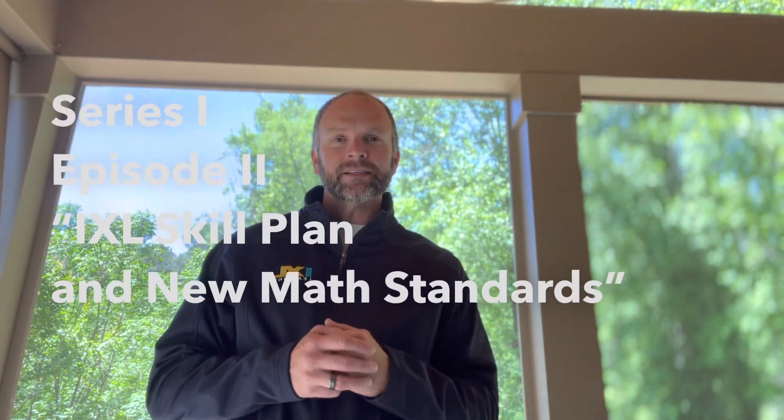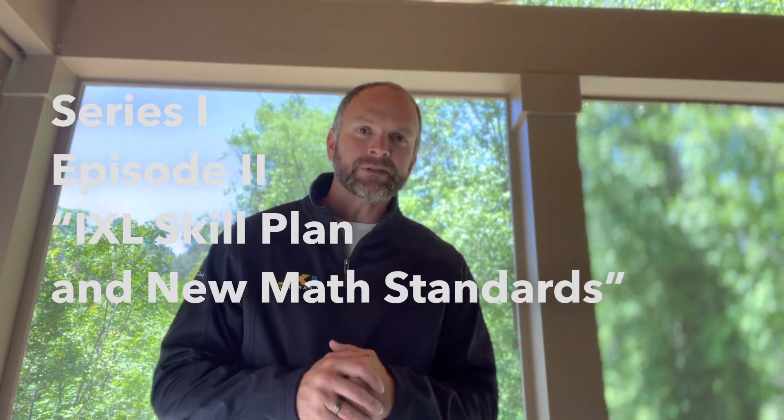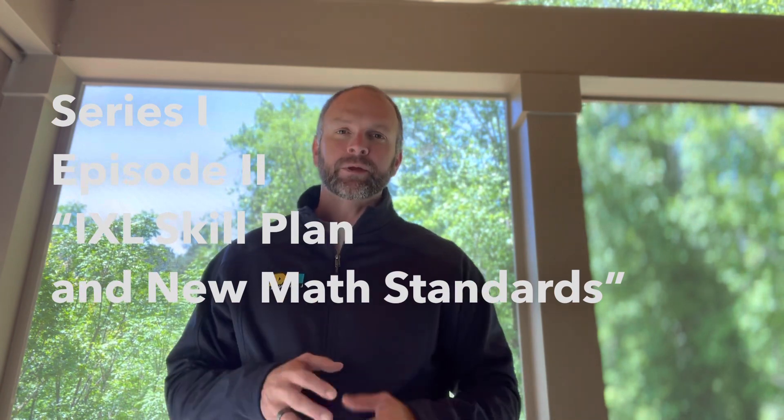Hey everybody, it's Doug Yarber with IXL, Education Consultant here in Georgia, here to bring you Series 1, Episode 2, focusing in on those skill plans that we have here at IXL, along with those New Georgia Standards and NWA MAP.